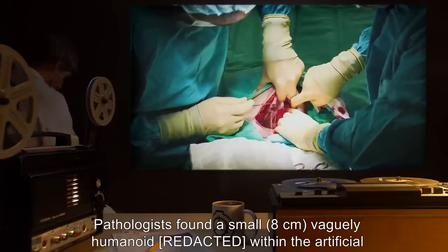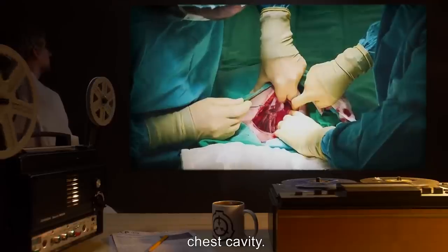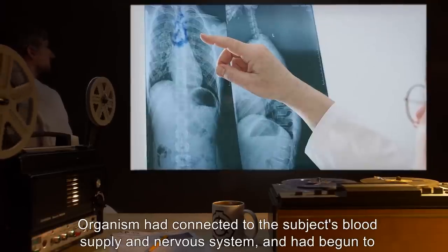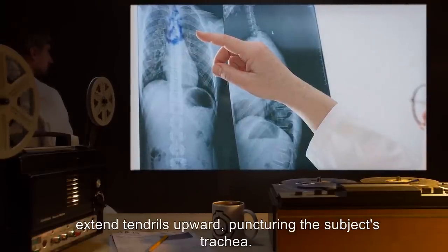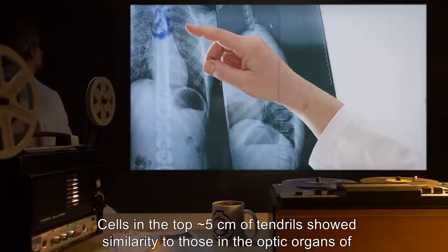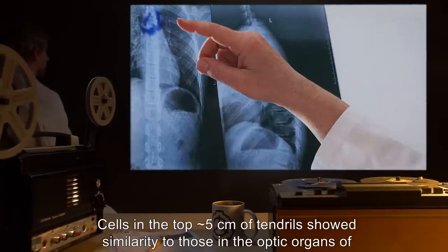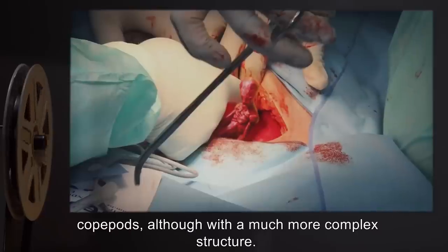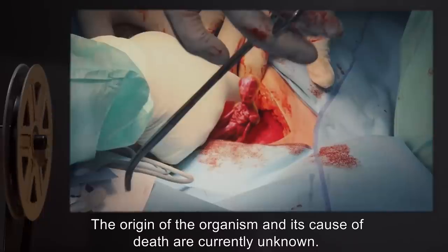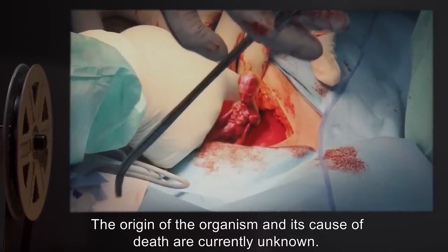Pathologists found a small 8-centimeter vaguely humanoid organism within the artificial chest cavity. The organism had connected to the subject's blood supply and nervous system, and had begun to extend tendrils upward, puncturing the subject's trachea. Cells in the top 5 centimeters of tendrils showed similarity to those in the optic organs of copepods, although with a much more complex structure. The origin of the organism and its cause of death are currently unknown.